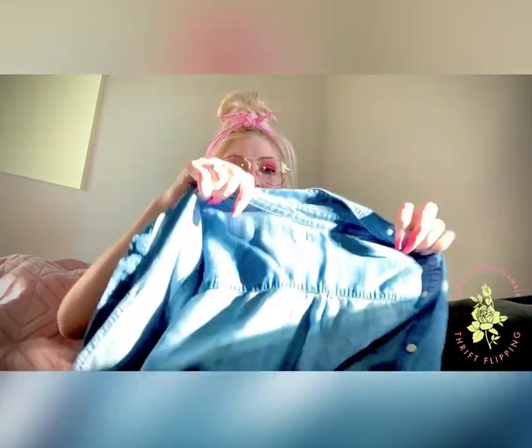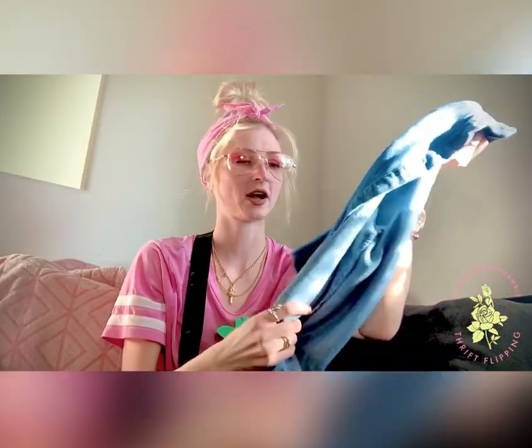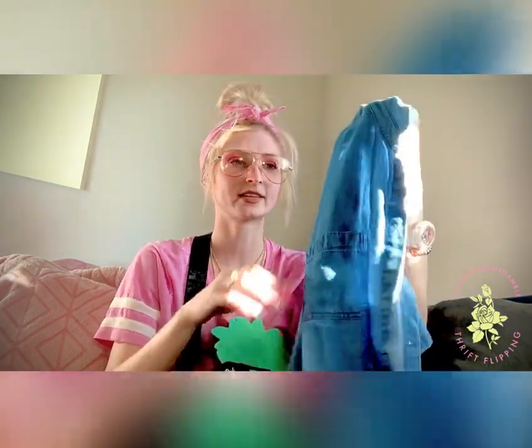And then we got a Levi's. Somebody ripped the tag out of this one, so I'm assuming it's like a women's small, extra small, medium, something like that. But I thought it was super cute — maybe to tie up in the front. It does have the Levi's logo on it. I think it's super soft. Probably gonna dip bleach the sleeves, probably rip it up a little bit. I'm not really sure what I want to do with it. I do a lot of DIY.